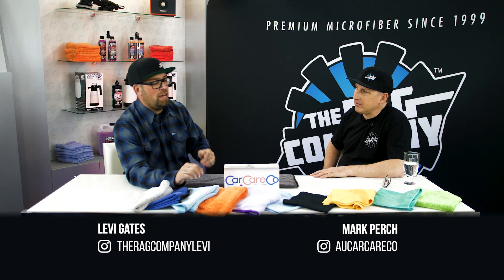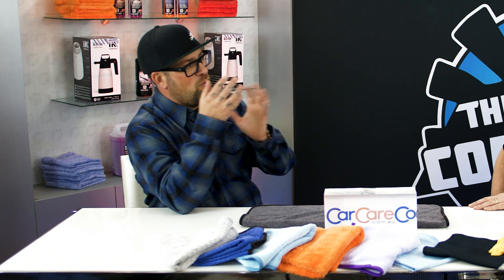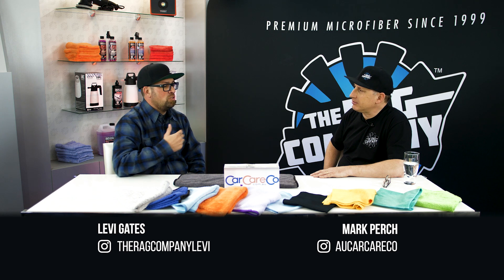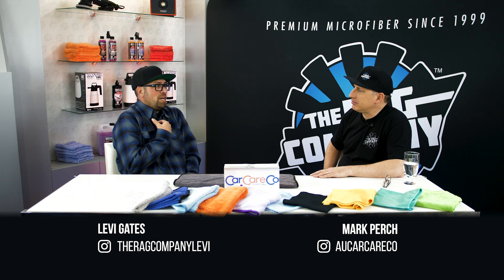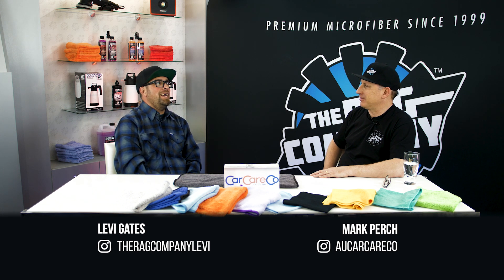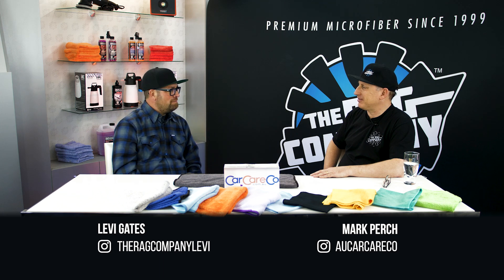Maybe your guy missed a spot on the glass and you grab a glass towel to clean it - the customer goes, 'Wow, that's a really neat looking glass towel.' Instantly they look at you as someone very educated in the system. Just like when you pull out a different polisher for a specific job. I was that guy who used one giant rotary for years thinking, 'If only I had an extension rod and a smaller pad, this would go much better.'